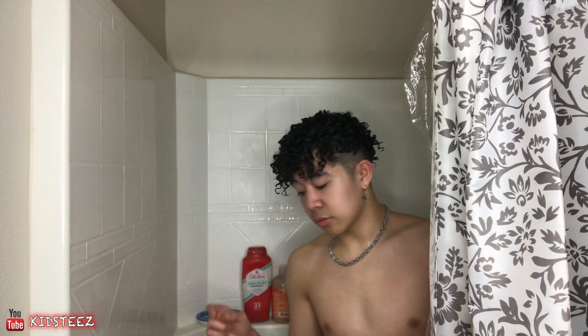It's been two to three minutes since I put in my conditioner, so now I'm going to rinse it out. Alright, I just got done washing my conditioner out. I'm going to be turning off the shower and I'll get you guys after.